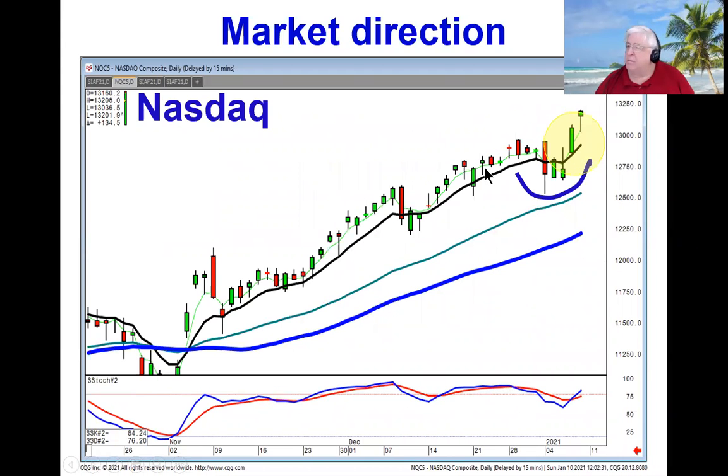And the NASDAQ is also doing kind of a J-hook pattern, which would imply more upside. Very simple trading rule: as long as you're trading above the T-line, the uptrend remains in progress.